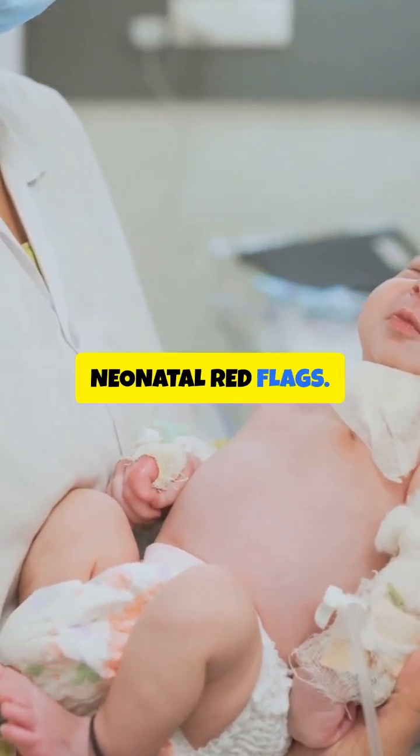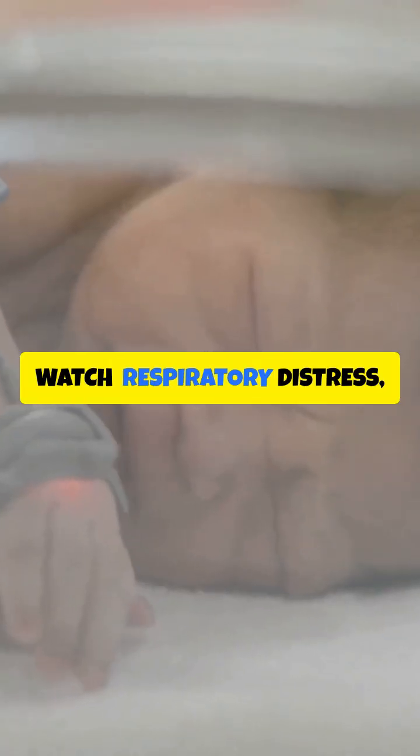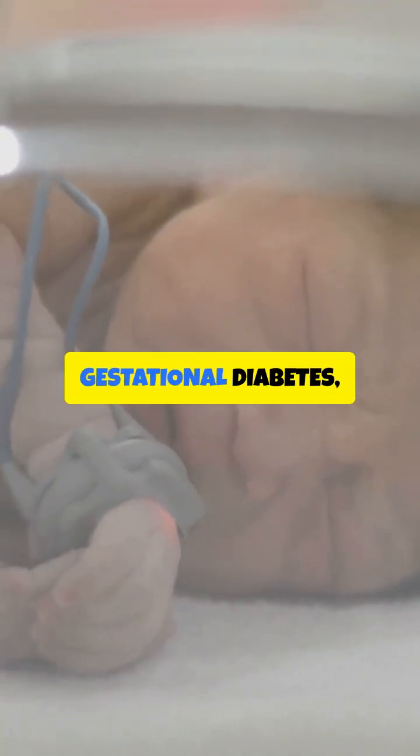Let's talk about neonatal red flags. There are four major areas you need to watch: respiratory distress, effects of gestational diabetes, jaundice, and birth injuries.